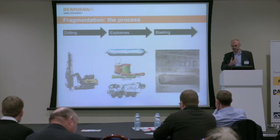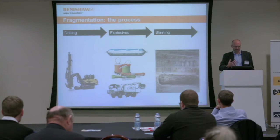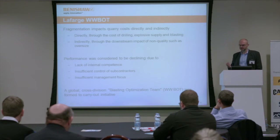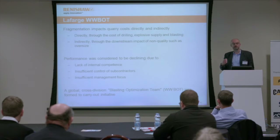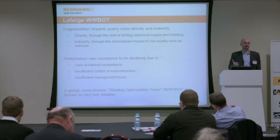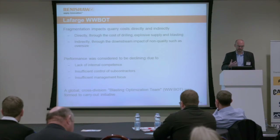The initiative covered the whole fragmentation process — from design and planning, drilling, explosives, and blasting all the way through. The aim was to put in place measures and operational procedures to optimize all these stages. Lafarge understood at this point that fragmentation performance was declining somewhat for a number of reasons: a lack of internal competence and training, questions about the control of subcontractors — is it just a case of getting the cheapest bid and ending up with the worst results, and is anyone auditing the subcontractors' work to make sure their methodology meets company standards?